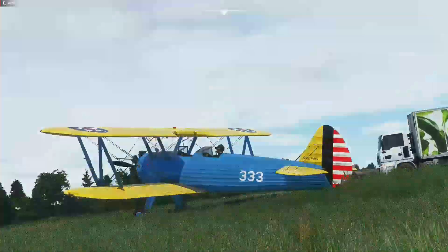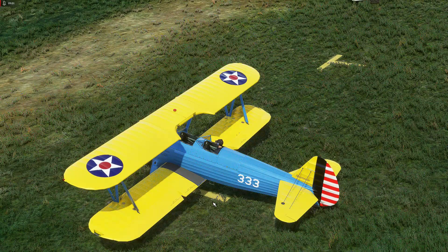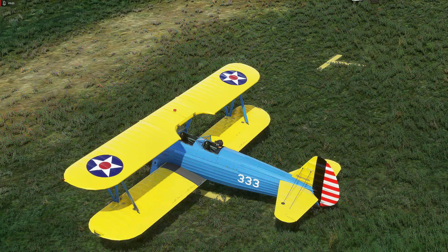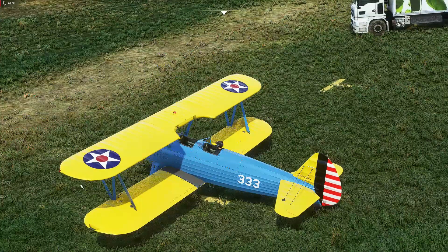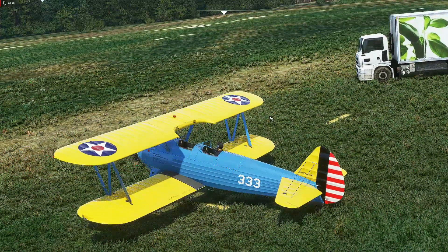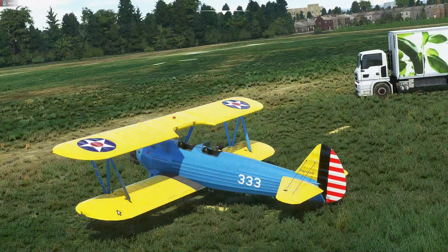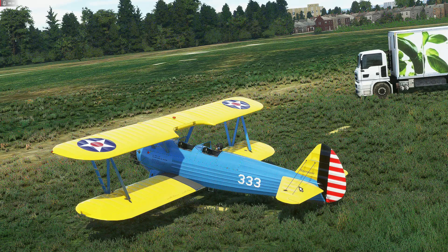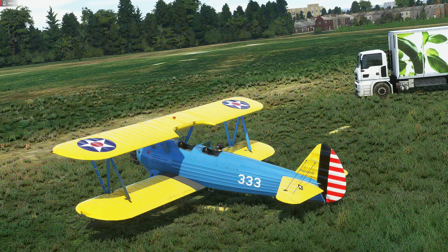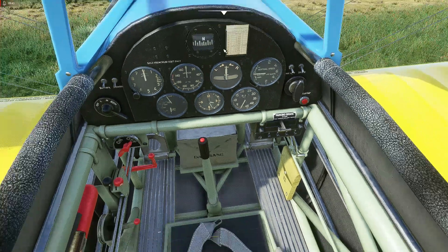Another post-war modification: the original Stearmans only had ailerons on the lower wings, but many you see at air shows today have been modified with ailerons on the upper wings as well, making them far more maneuverable. So when you see Stearmans doing aerobatics with wing walkers, they probably wouldn't have been as maneuverable back in World War II with only the lower-wing ailerons.